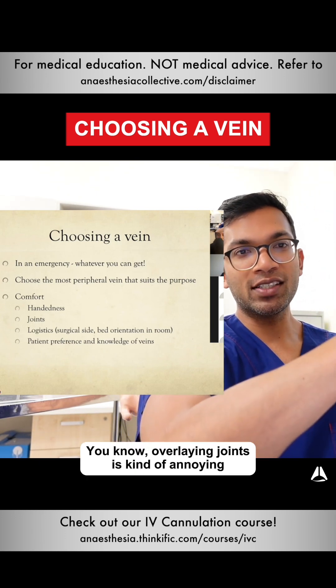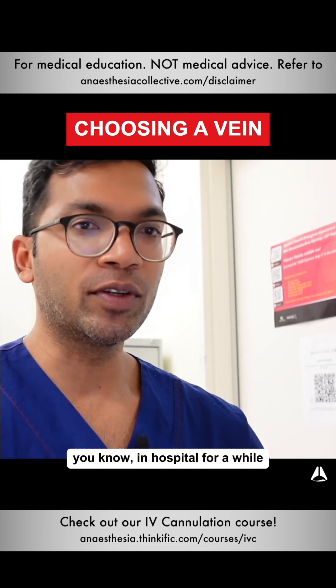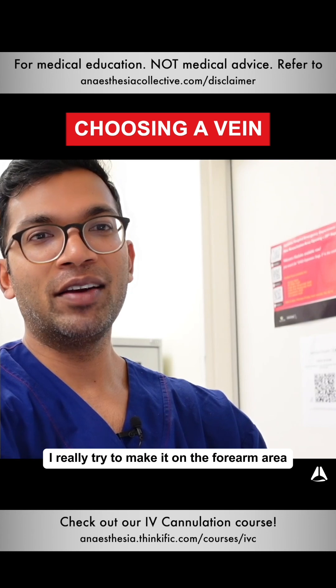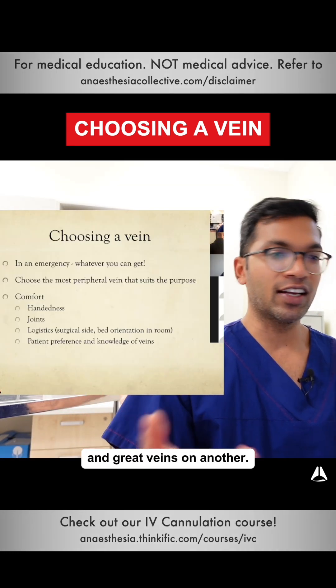Overlying joints is kind of annoying, especially at the cubital fossa, if it's not just a resus strip. If I've got an elective patient who's going to be in hospital for a while and on a drip, I really try to place it in the forearm area because that doesn't limit their hand dexterity. Patient preference and their knowledge of their own veins matters too — some people just have no veins on one side and great veins on another.